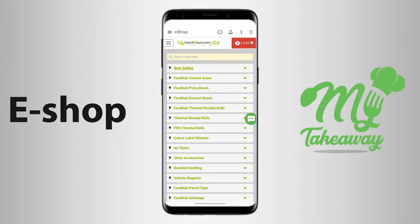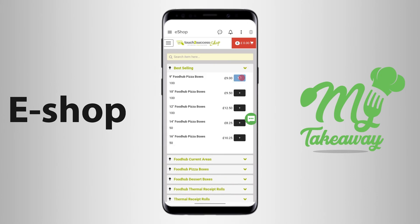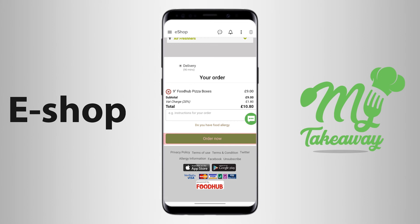You find yourself on the Touch to Success shop page that displays the various items that you can choose from. Once you place an order for a particular item, you can check out by scrolling down to the bottom of the page and clicking the Order Now green button.